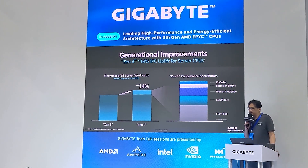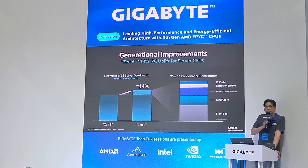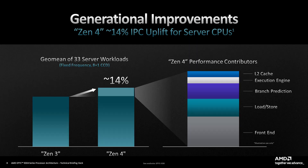We evaluated across more than 33 server workloads and achieved a 14 percent IPC enhancement compared to our Zen 3 architecture. The Zen 4 performance contributors include improvements to L2 cache, execution engine, and the front end.